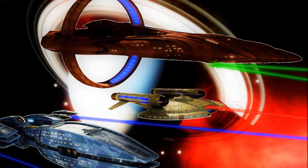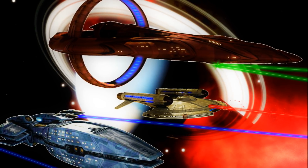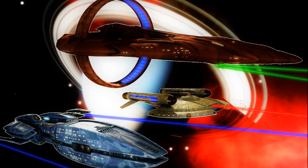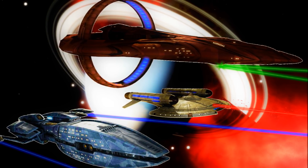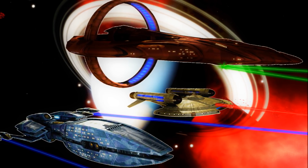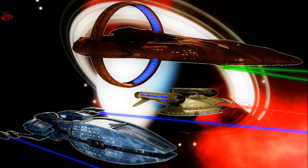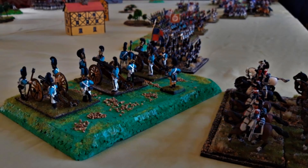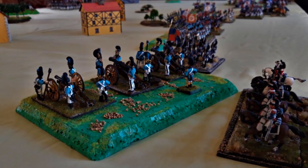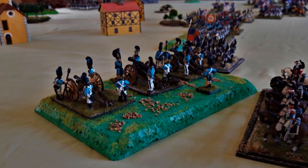We'll first look at phase cannons. The first thing to understand about phase cannons is that they are a human invention. Everyone else has a different kind of energy weapons. The Andorians have a different kind of particle cannon, the Vulcans have plasma cannons — they're all different kinds of armament with different specialties and ways of operating. Phase cannons are unique to humans, and they are a predecessor to a phaser in much the same way as a black powder cannon is a predecessor to a modern artillery piece — recognisable features, but a lot of differences.